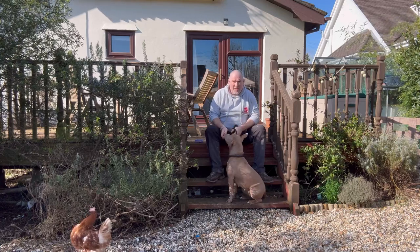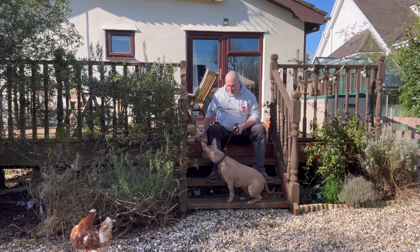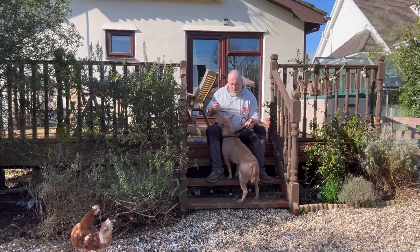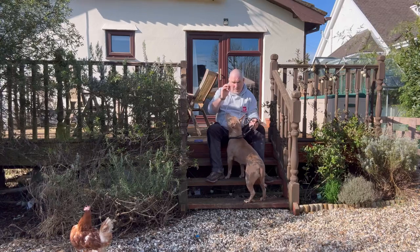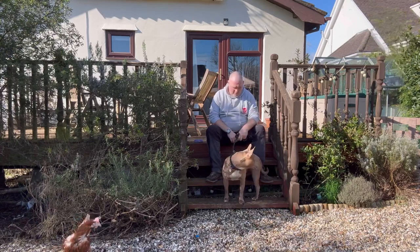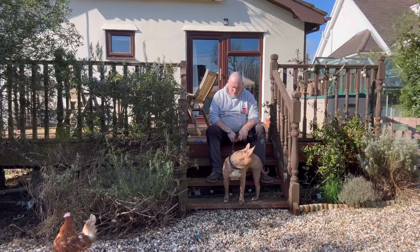We've only had Chestnut five or six weeks. When we first got her she had no training whatsoever and would try to kill the chickens on sight. We've been working really hard on this. Now we're at a point where a nice piece of prosciutto ham is more interesting than the chickens, which is a good thing.